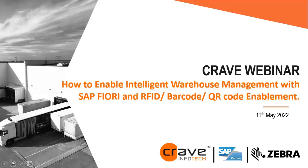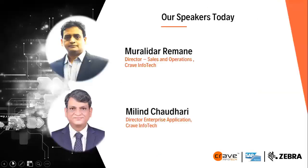I would like to welcome Murali and Milin. We are glad you could be here today to share your insights on the webinar: 'How to Enable Intelligent Warehouse Management with SAP RFID and Barcode Enablement.' Murali is a sales and operations director for Crave Operations in India. During his 20-plus years of industry experience, he has handled and executed multiple automation projects for pharma, manufacturing, engineering, healthcare, and IT industries. At present, he is working closely with various automation projects in India.